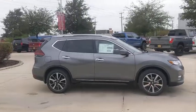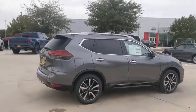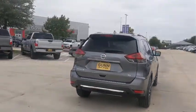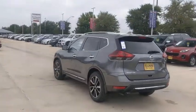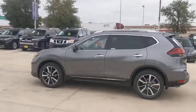Come test drive the 2020 Nissan Rogue. The stylish Rogue gets 27 mpg and still boasts nearly 58 cubic feet of cargo space. With a 5-star side impact safety rating and confident handling, the Rogue is more than you expect and everything you deserve.